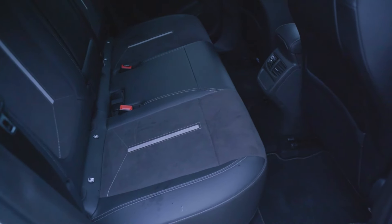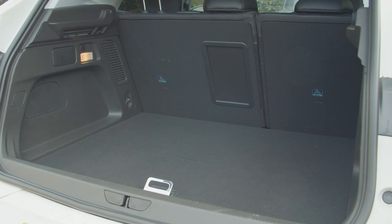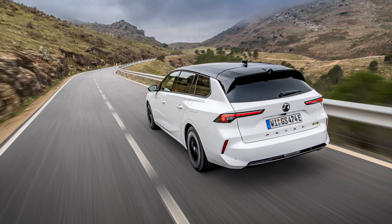Two adults will fit quite comfortably in the back; three would be a squash. Boot space is compromised by the PHEV drivetrain, restricted to a hatchback-like 390 litres. If that's a priority in a sporty Vauxhall of this size, you'd be better off with an Astra Sports Tourer GSE, which offers 516 litres.